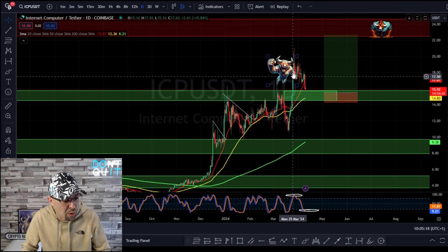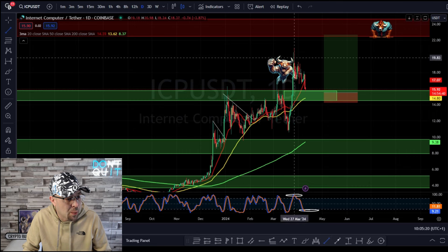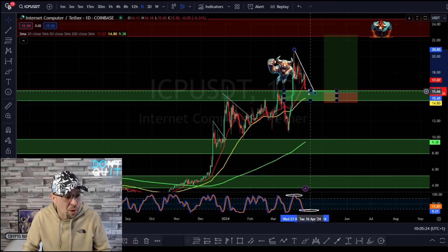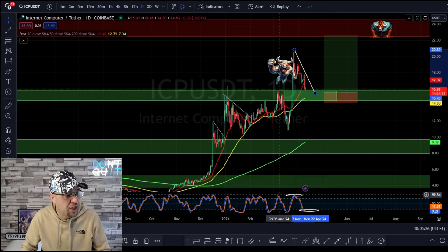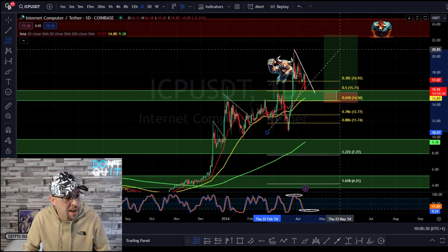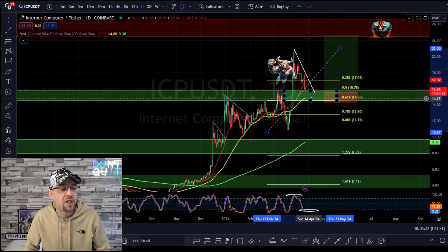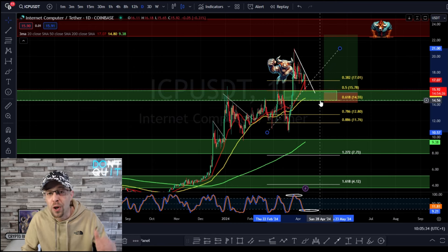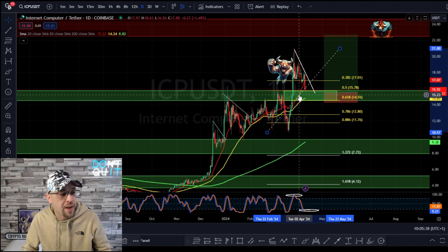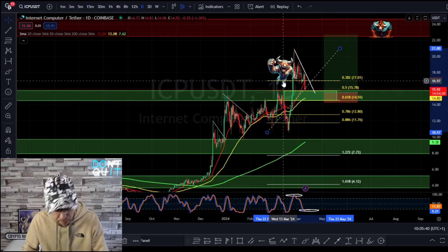We did have that pullback and we created a bull flag here. We know that this area is support because we placed our Fibonacci here last time — this was in the golden zone, between the 0.5 and the 0.618. So we expect confluence there: not just previous resistance flipping to support, but also the golden zone. We expect this to act as support going forward.